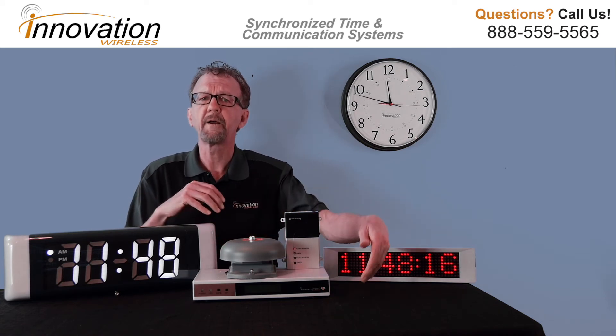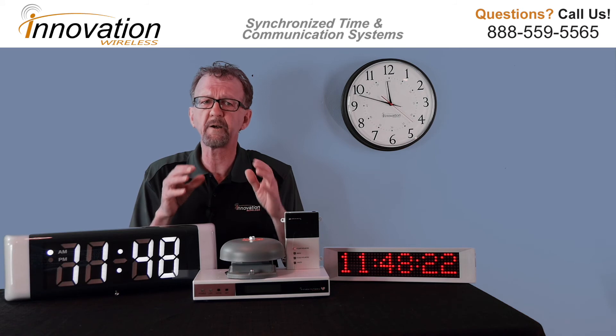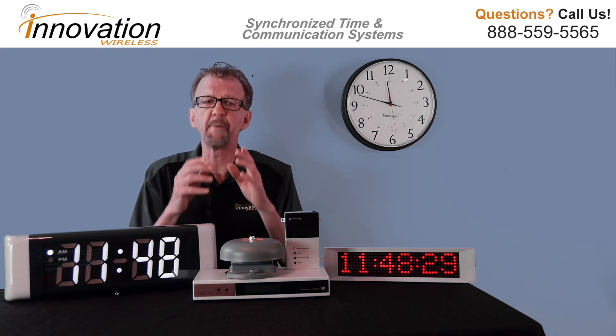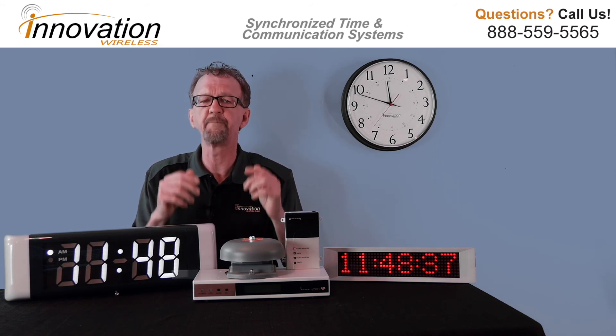The master clock is the transmitter. The transmitter is a plug-and-play device at your facility. It can use computer time or GPS time as its source for accurate time. Once it receives its time, it will broadcast that time throughout your facility so that all the clocks within your facility will display the same time all the time.